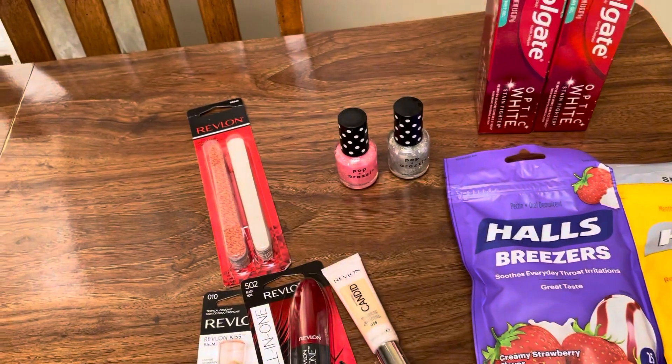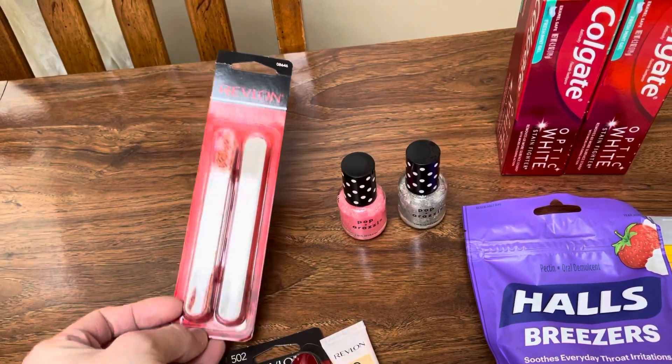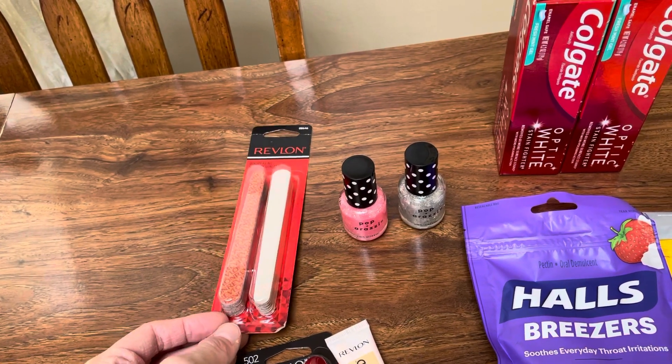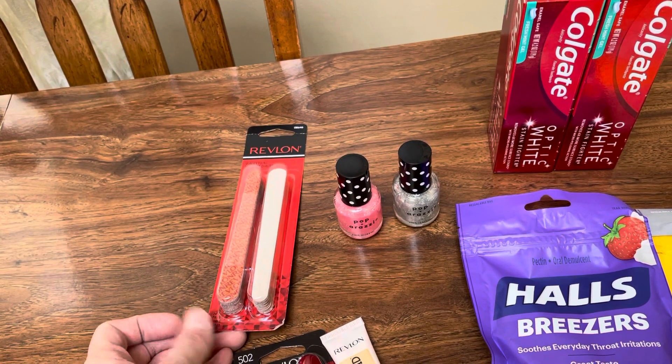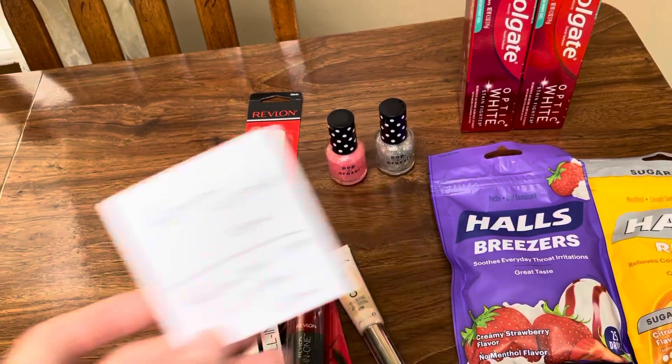The Revlon tool — I was kind of looking for something different. This is the only thing I could find that was under $5 and in stock at my store. It's $3.59. I had a $5 off any Revlon beauty tool, so that reduced it down to $3.59 but still made it completely free.